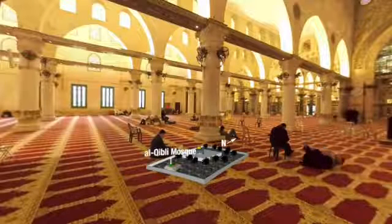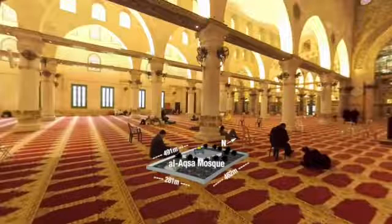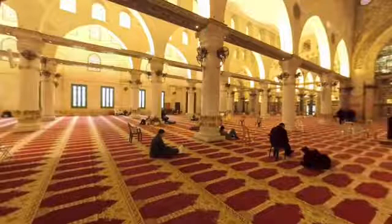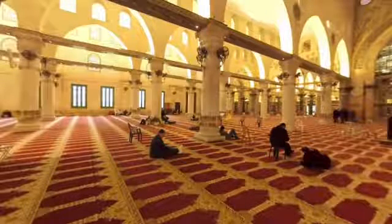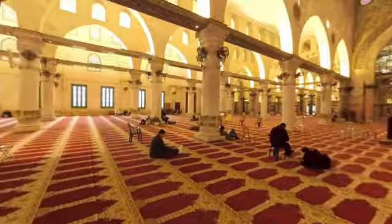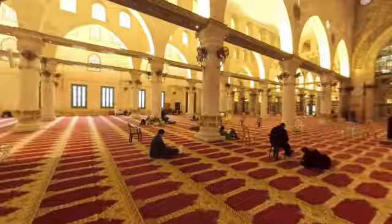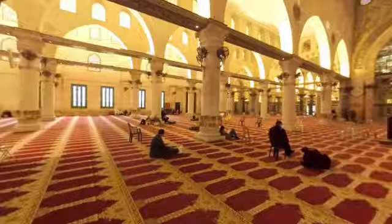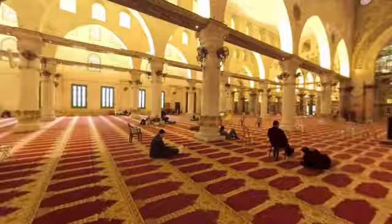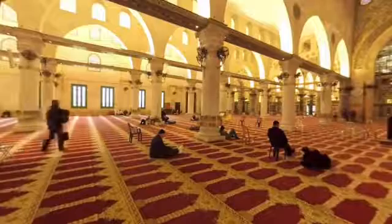The Qibli mosque is also referred to as Al-Aqsa mosque, although that title more accurately describes the entire 14-hectare compound. If you face in the direction of the green arrow, you will be facing the Ka'bah, the direction where Muslims turn to pray. Al-Aqsa mosque was the first Qibli, or direction of prayer, in Islam. Although the mosque looks peaceful today, it has come under attack numerous times, as Israeli soldiers have fired tear gas and rubber-coated steel bullets inside the compound.